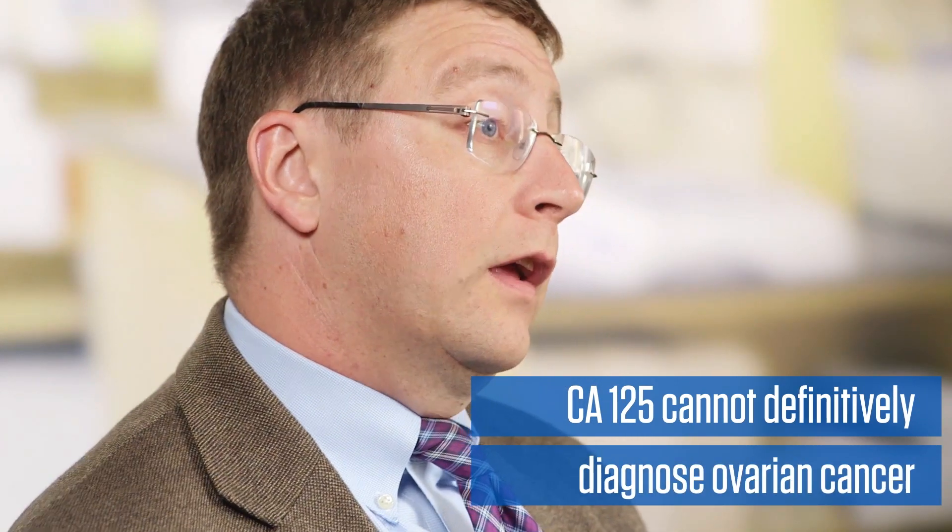CA-125 cannot definitively diagnose ovarian cancer — for that we need surgery or a tissue biopsy. A pathologist looks at the tissue under the microscope, and that's what will really tell us if cancer is there.